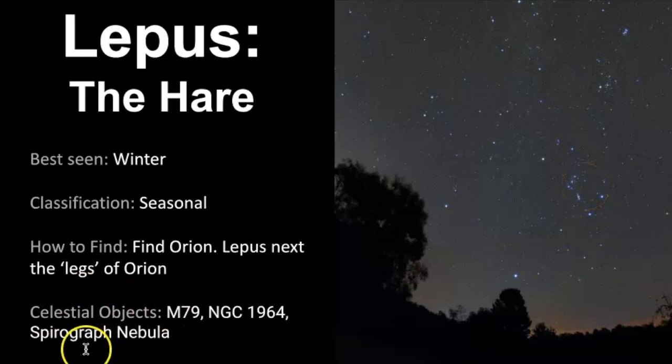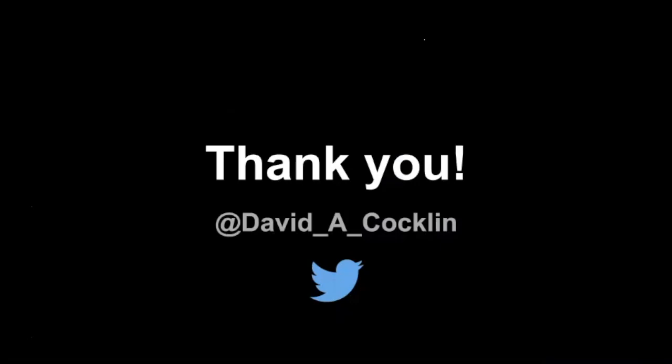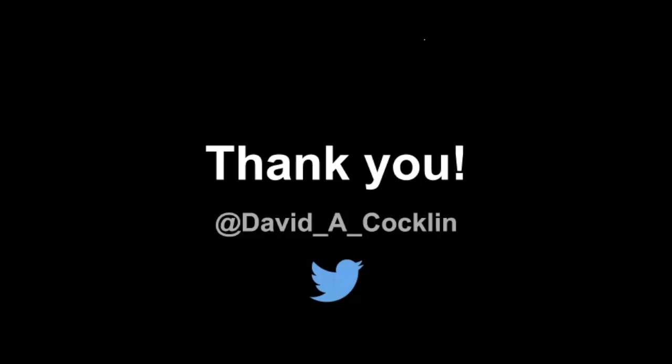I wish you luck finding Lepus the Hare. It is a small, cute, and easy to find constellation. If you know of any other mythologies about this constellation that I didn't mention, feel free to share in the comments below. I also want to send a great big thank you to David Conklin for allowing me to use his photographs in this video. Remember, it takes time, patience, and practice. So keep going outside, bring a friend with you, and as always, keep looking up.